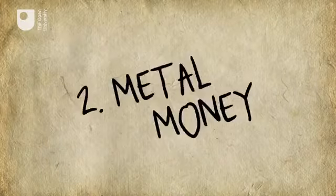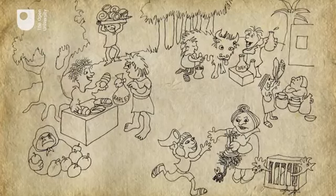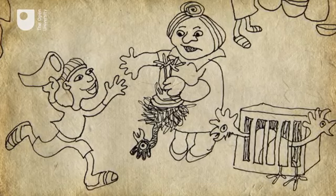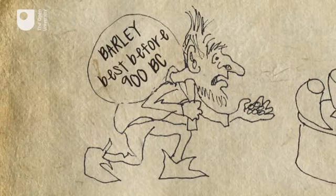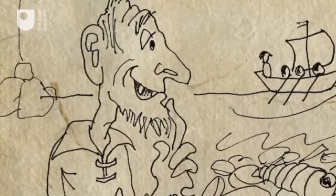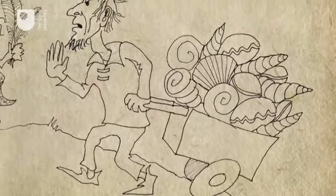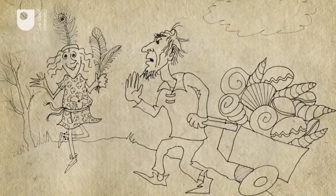Number 2: Metal Money. Once people start using money to facilitate trade, whether in the form of shells, barley, feathers or whale's teeth, some useful characteristics of money become apparent. Barley, for example, is heavy to carry, so not portable or even durable. Whale's teeth are hard to split into two, so not easily divisible. Shells can be picked up on any beach, so not exactly scarce. And if the token standing as money doesn't have much intrinsic value, like feathers, it's hard to trade outside your immediate community.